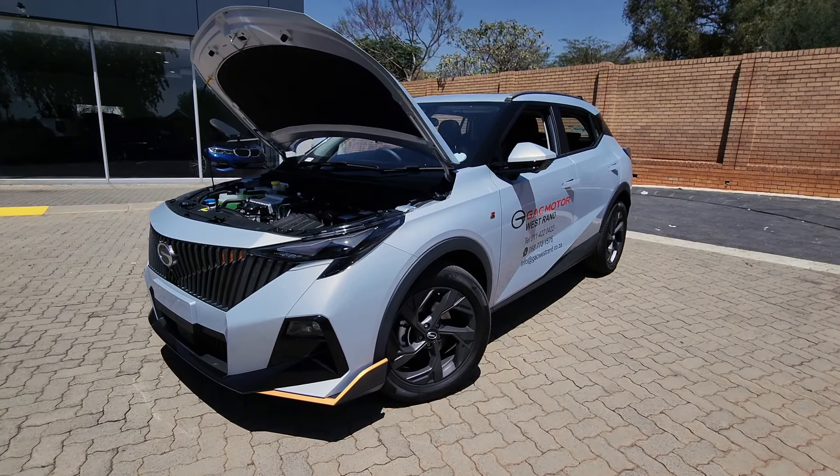Straight off the bat, I like the daring design — it looks mental. Look at the bold and sporty front end with that large grille. I like the design of the sharp LED daytime running lights and headlights, and the prominent chin spoiler. It has the signature three stripes on the grille, reminiscent of a BMW.